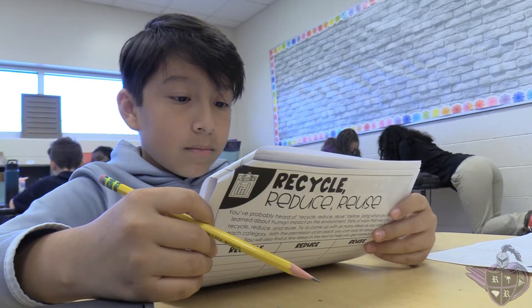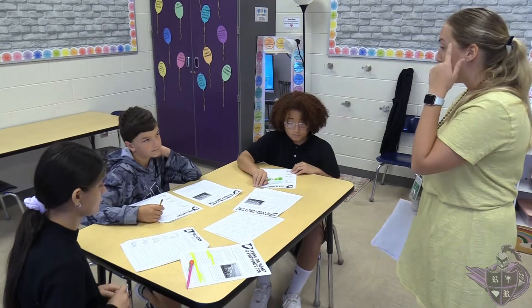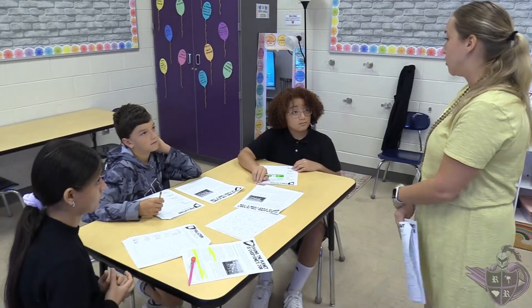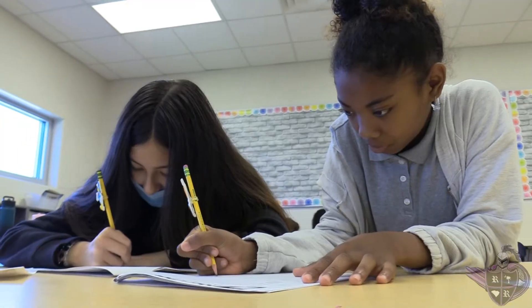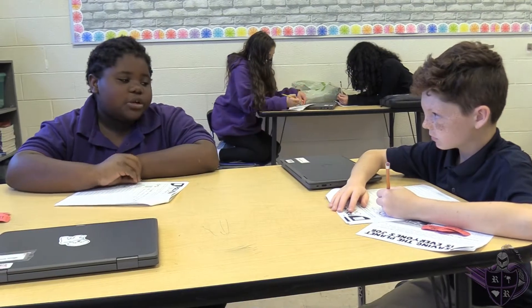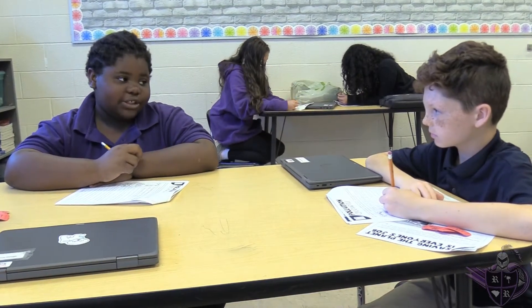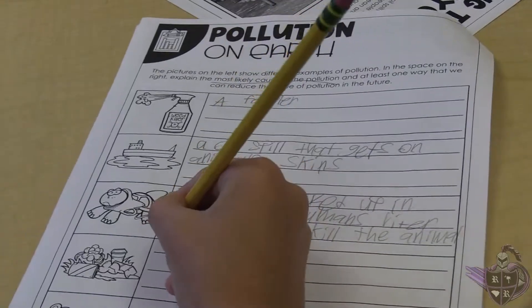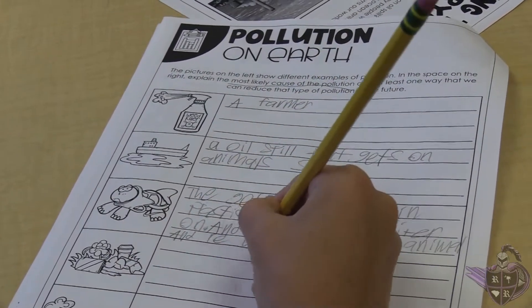We are excited to have Project Lead the Way Launch as part of our science curriculum. Here at River Ridge Academy, students in kindergarten through fifth grade receive daily instruction in science and Project Lead the Way Launch. At each grade level, students engage in four Project Lead the Way Launch modules each year. Students engage in hands-on activities in computer science, engineering, biomedical science, and other STEM careers. Project Lead the Way Launch empowers students to use the engineering design process to become creative thinkers and problem solvers.